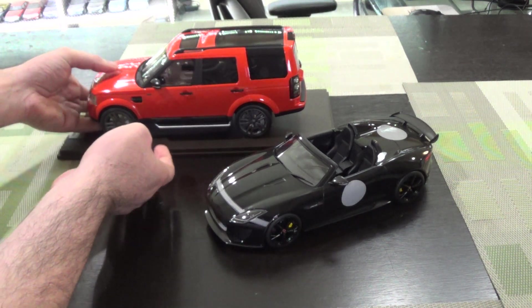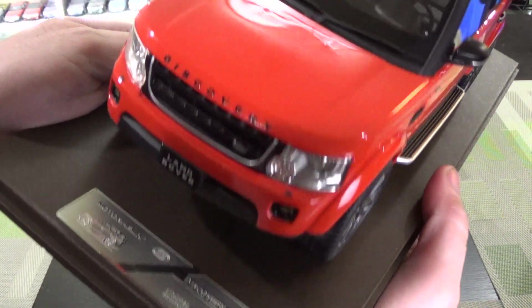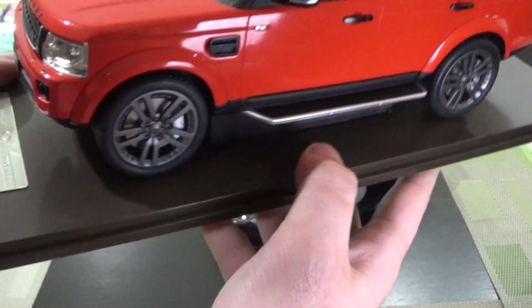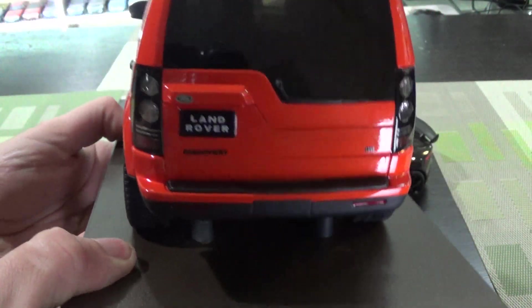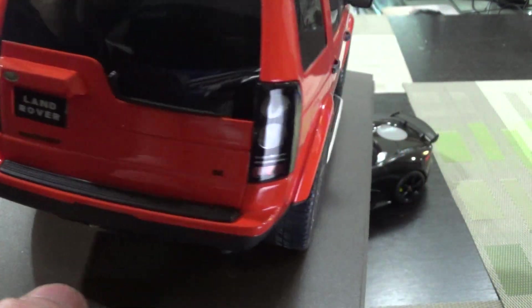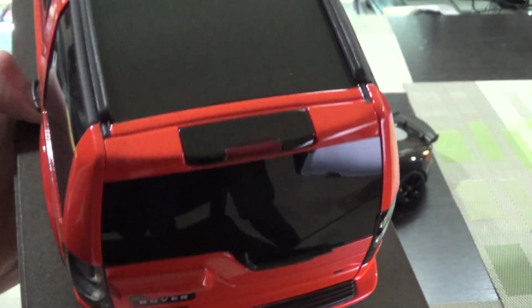From the same seller on eBay, another neat piece. This is by Motor Helix — Land Rover Discovery. This is the fourth generation. It makes sense subject matter-wise. I do both of them together because for quite a few years now, Land Rover and Jaguar have been under the same parent company, which is Tata, the Indian company.